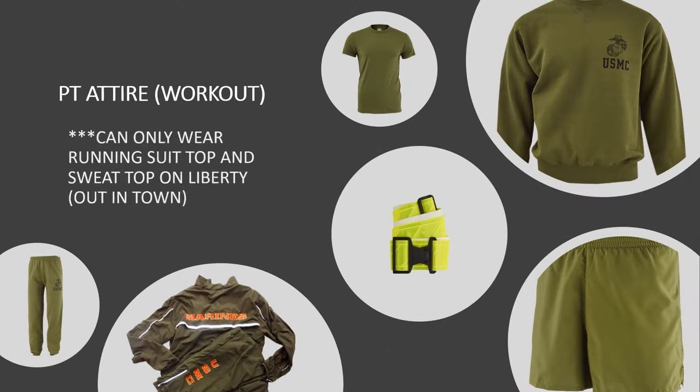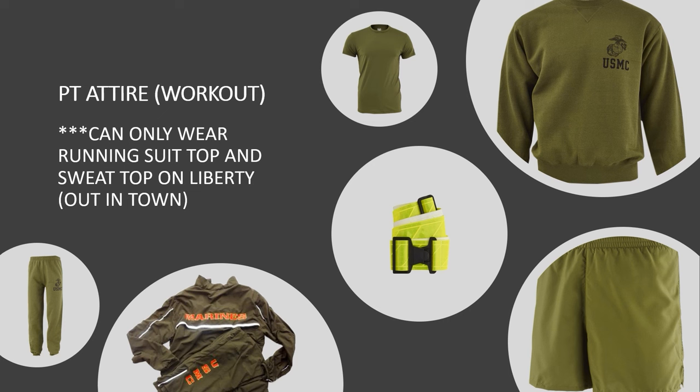Finally we have PT attire. PT is just working out. You can only wear your running suit top and sweat top on liberty out in town. Everything else here you're probably going to wear a bajillion times because you're going to PT almost every single waking day of your time in the Marine Corps, so you might as well get used to everything you see here.